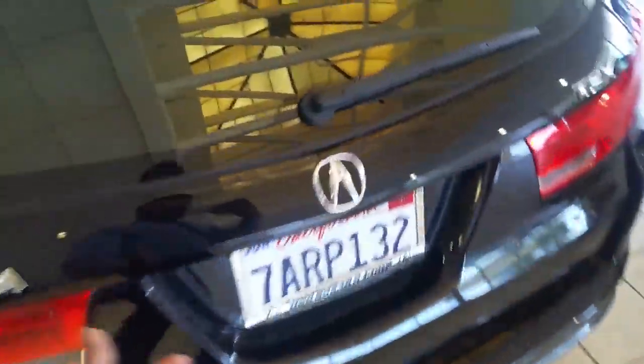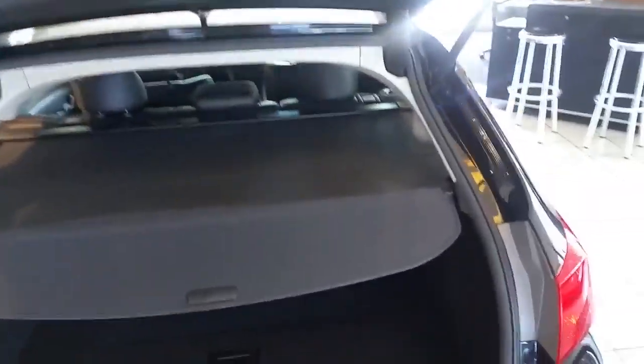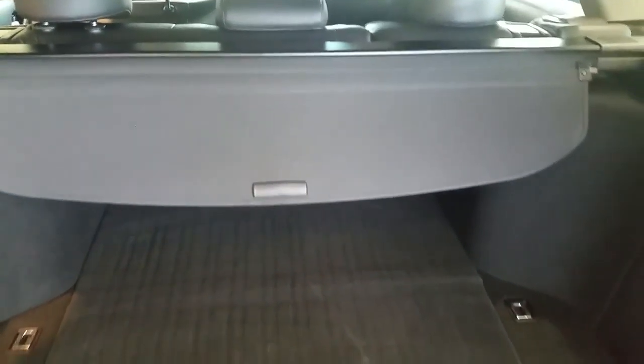Going to the back, you'll notice this is where the backup camera is, and the tailgate is power operated as well. Looking inside, you'll notice you have a lot of cargo space and you also have the flexibility of folding down the back seats.